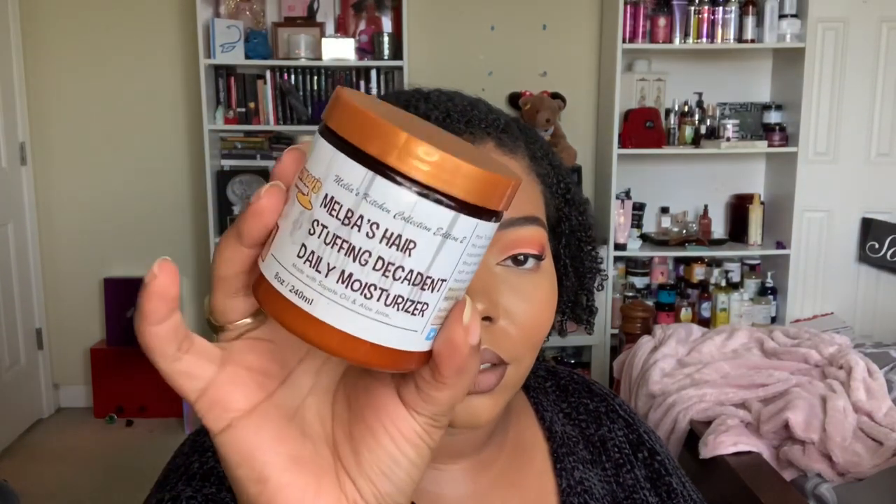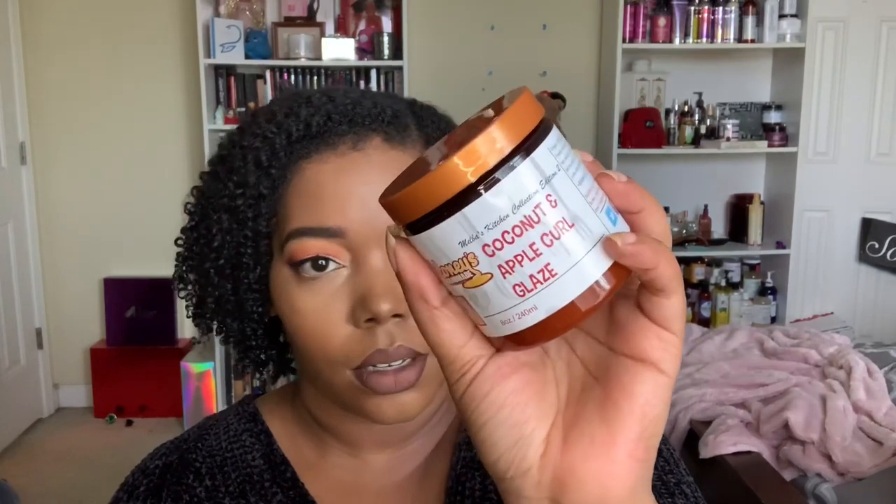We're down to the last three products. First is the Melba's Hair Stuffing Decadent Daily Moisturizer — it smells delicious, kind of has a little cinnamon thing going on, and it's a nice thick creamy moisturizer. She did say all of these were formulated to mix with the Coconut and Apple Curl Glaze, so I am beyond excited about that product.